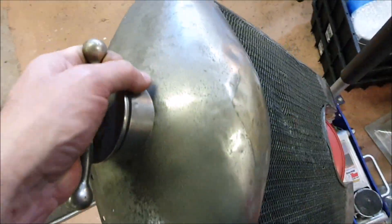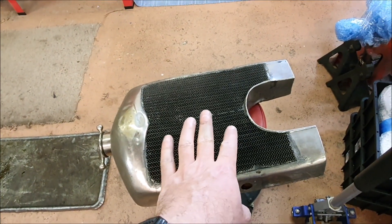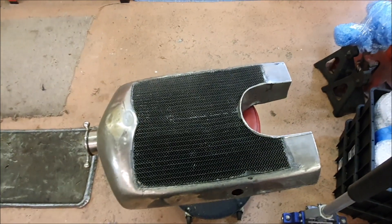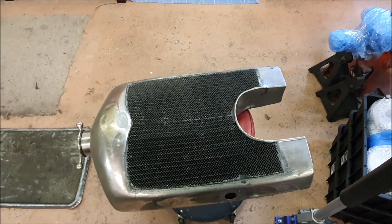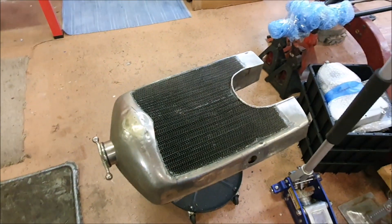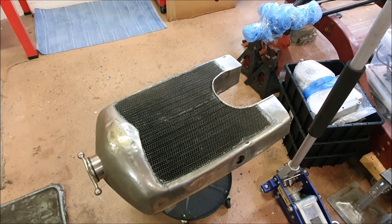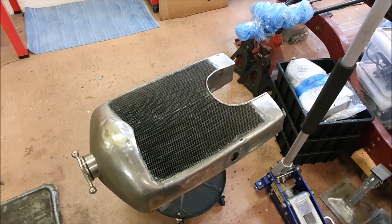I did have an original Brooklands radiator offered to me, but it was £8,000 — that's too much for me. That's about $16,000 New Zealand dollars for an original radiator. An original one would be nice, of course, but it's a replica car. It's not necessarily going to increase the value of the car.